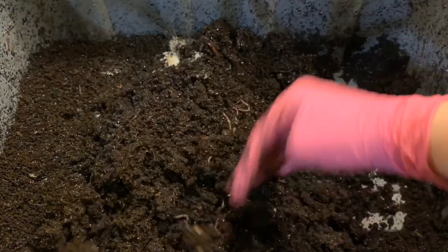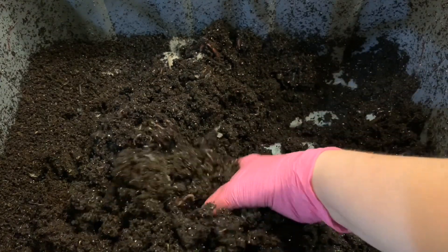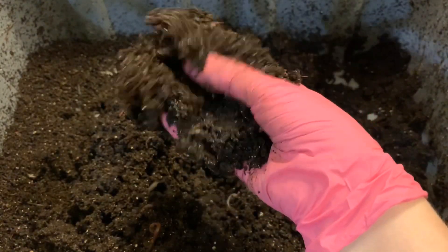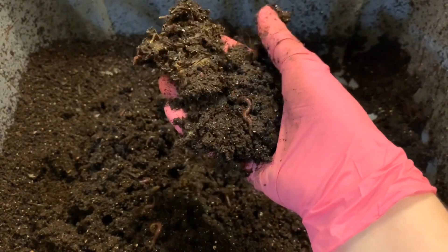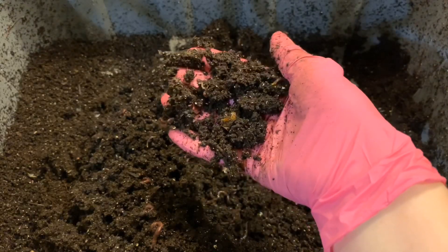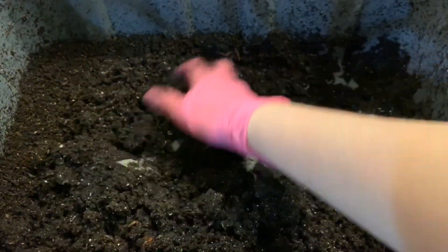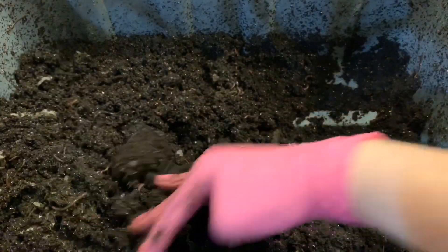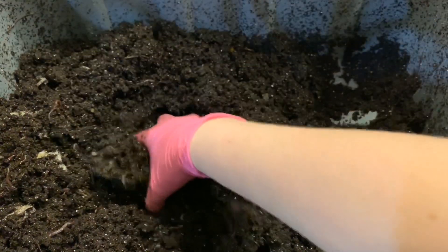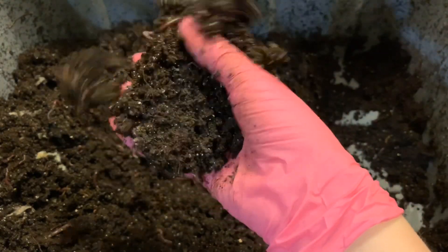I'm quite impressed with how well both of these bins have done despite having different grit sources. That's kind of what we wanted to find out — if it really made a difference in the reproduction. I want to continue this for a while longer. You can see there's baby worms and adult worms, so they're definitely reproducing.